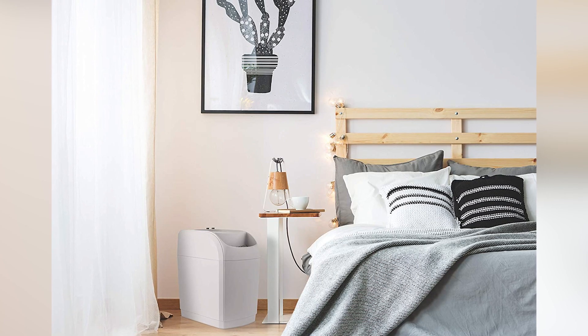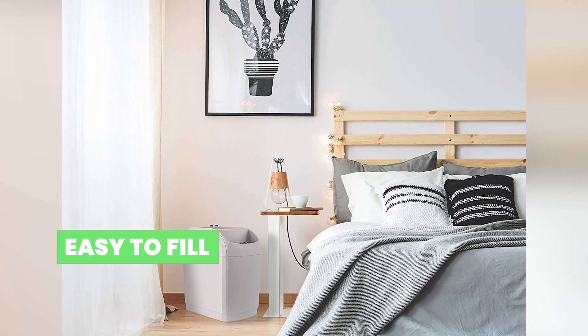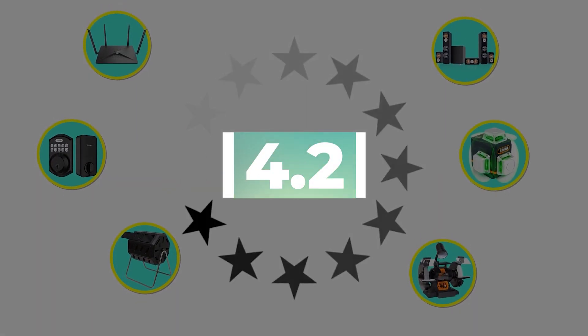Here are the main features of this product: extra large tank and easy to fill. This product's customer review is 4.2 out of 5.